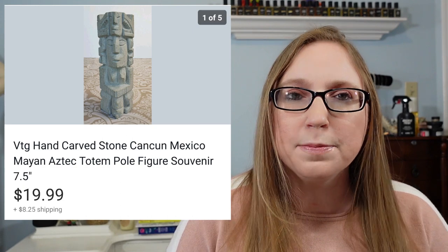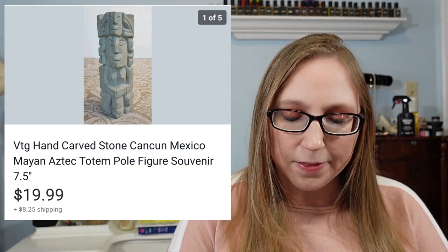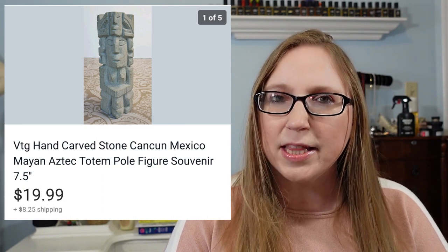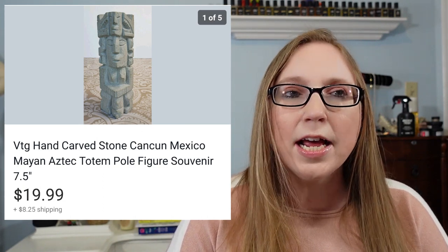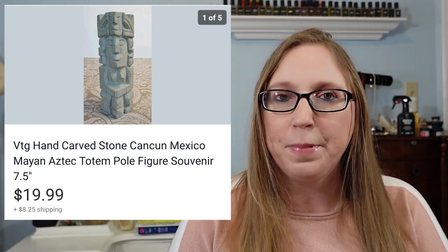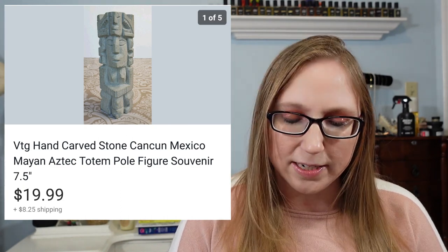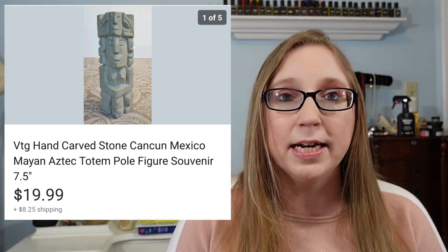Next was just this stone carved totem pole made out of this heavy stone material. I got it at a yard sale and I believe I paid like a dollar for it. I think it was kind of a touristy piece — it was marked Cancun, Mexico on the bottom. I was just drawn to it and decided to pick it up, and it sold for $19.99.